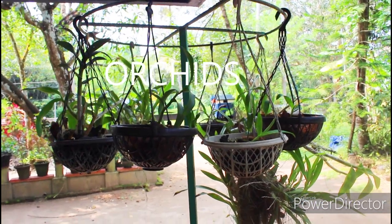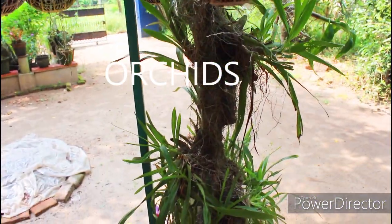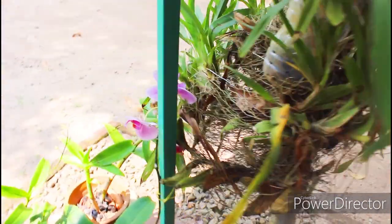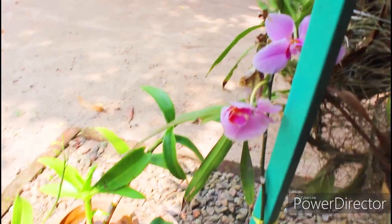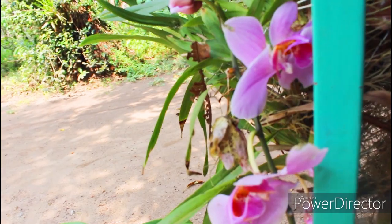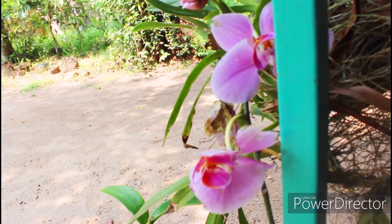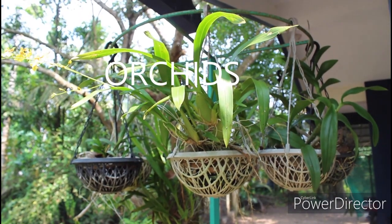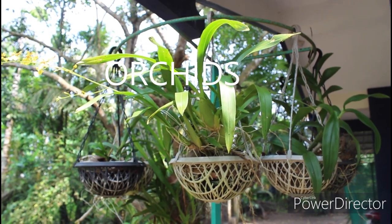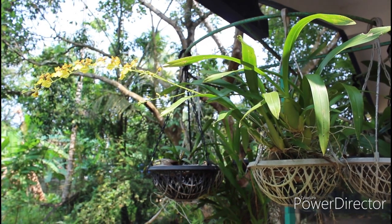From here onwards, everything you are seeing is orchids — very beautiful to watch. I'm trying to capture a flower in between that is violet-bluish in color. I don't know the name of a lot of these orchids — I can only identify the flower when it blooms. This one in the upper part has a yellow flower, and it's also orchid. I'm trying to zoom in — it's very beautiful to watch.